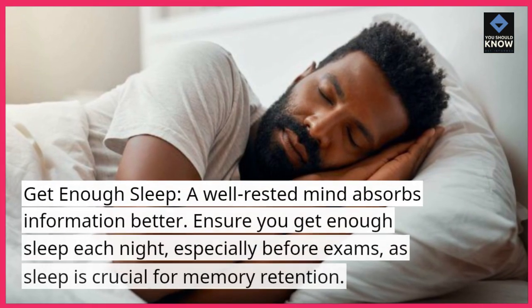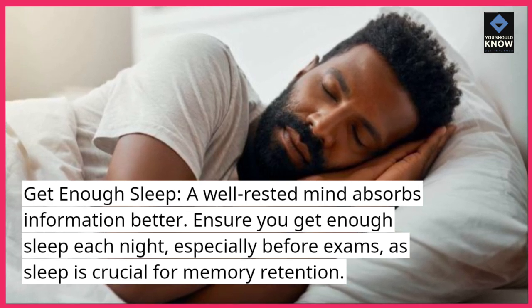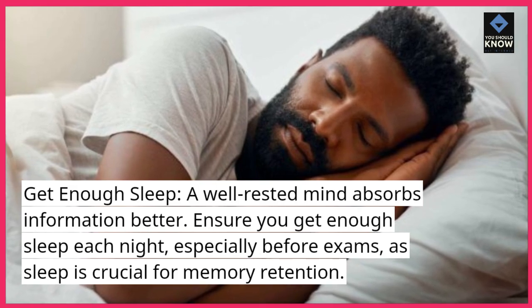Get enough sleep. A well-rested mind absorbs information better. Ensure you get enough sleep each night, especially before exams, as sleep is crucial for memory retention.